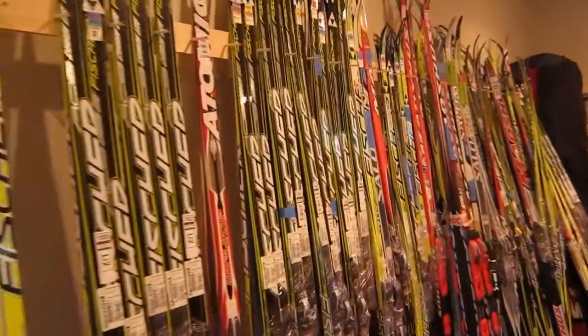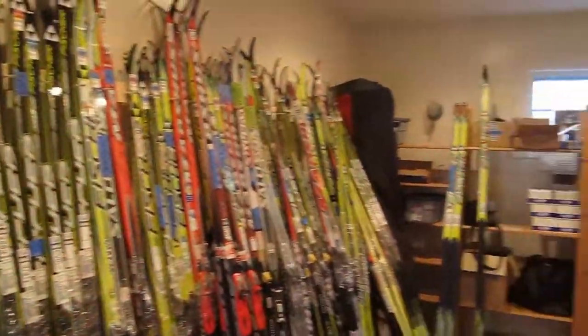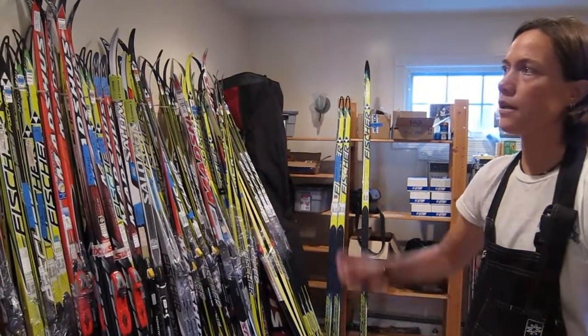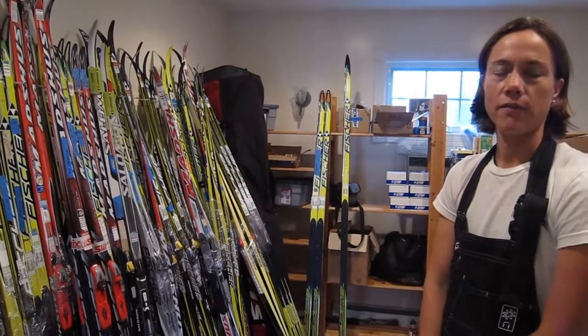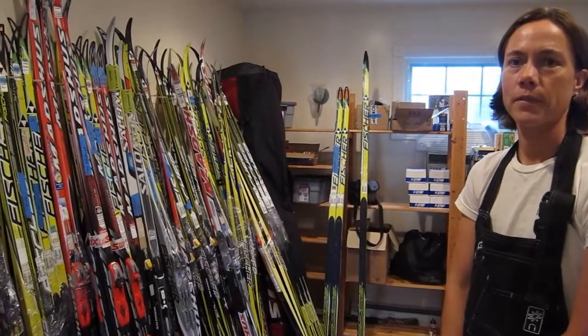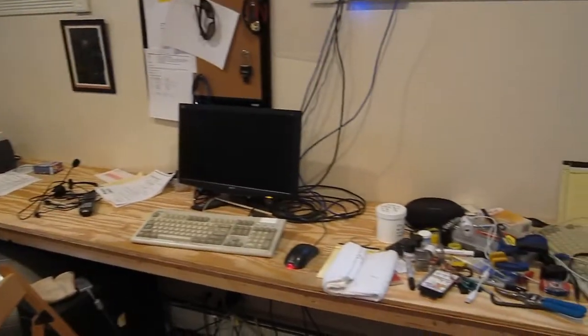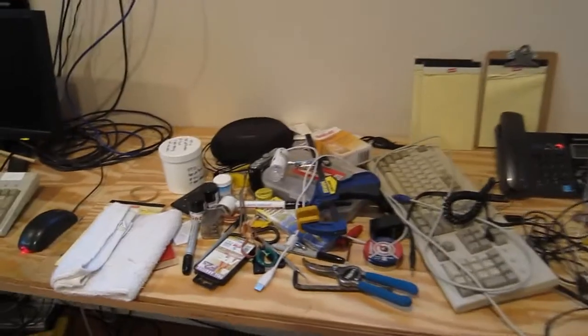This stuff is all mostly done — everything here is headed out and we can't fit it all out in here, so we have some back stock of stuff that has to go out upstairs as well. We just finished a large batch, about 300 pairs of skis. And did you see that I cleaned the desk off? Except for all this stuff — this was what was under the paper.